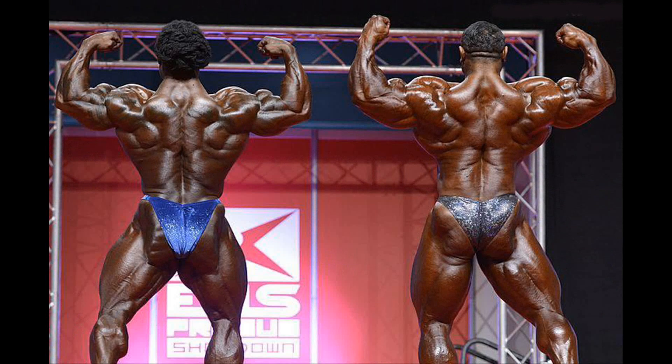The back double biceps shows that Roley has the more massive shoulders and arms and the wider lats. I think Bonak's straps look more aesthetic and symmetrical though. He also has the more ripped hamstrings and more aesthetic thighs.